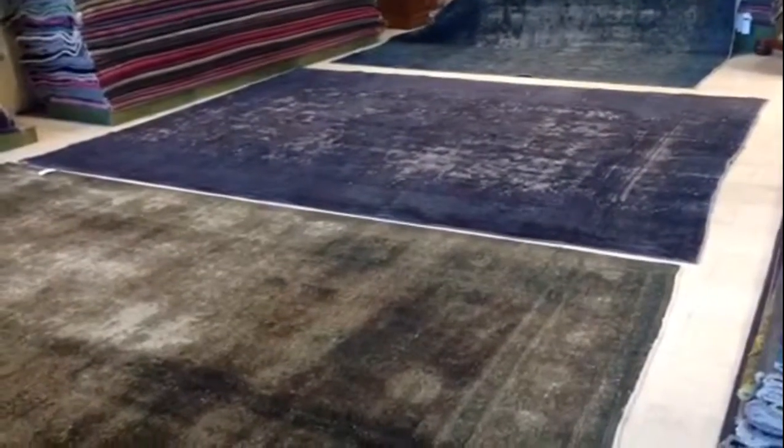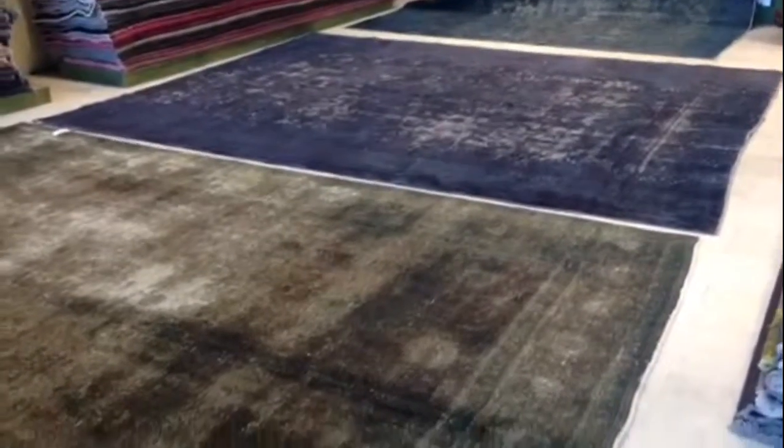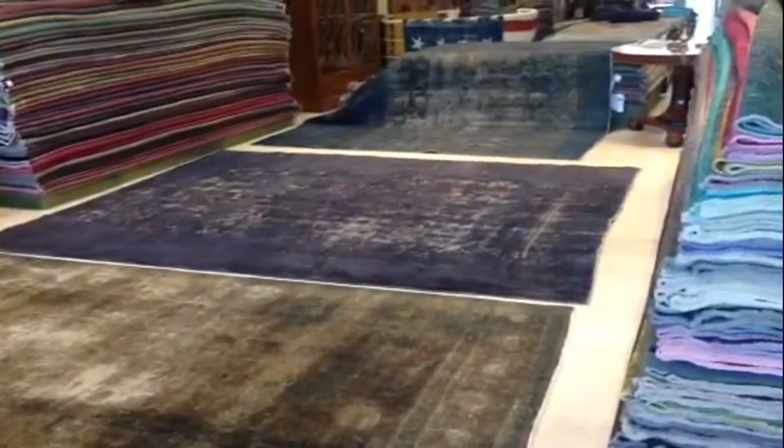Hello Daniel, these are the three carpets you've selected. They're quite large so it took up all the space in our showroom area.